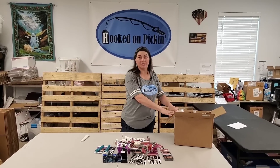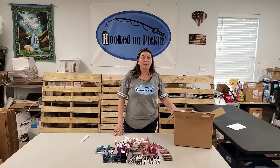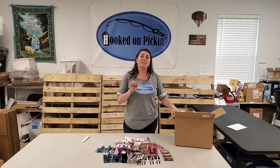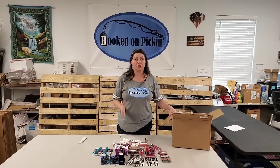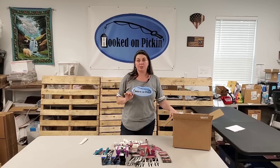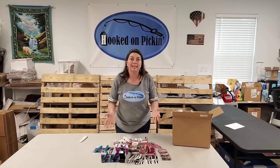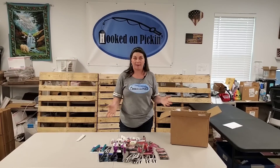I just unboxed this Honcho Wholesale box, which contained all of this brand new makeup. It's a Honcho Wholesale assorted CoverGirl Rimmel Cosmetics box of 75 separate units — shelf pull condition. I paid $1.05 and shipped it for 40 bucks, all in at $1.45. Every item on this table is less than $2 a piece when you average it out.